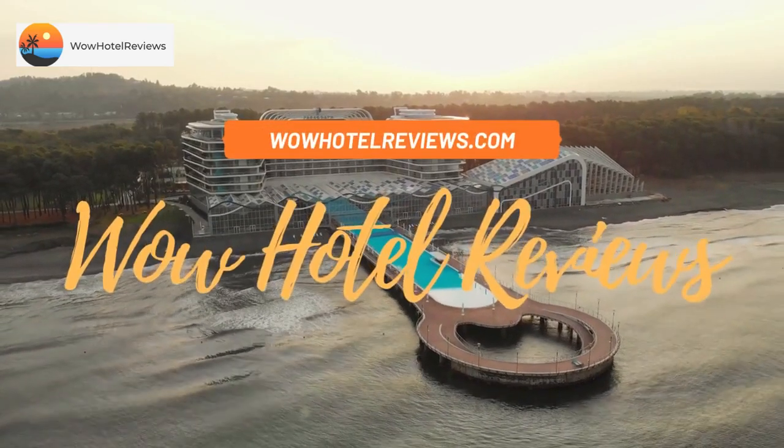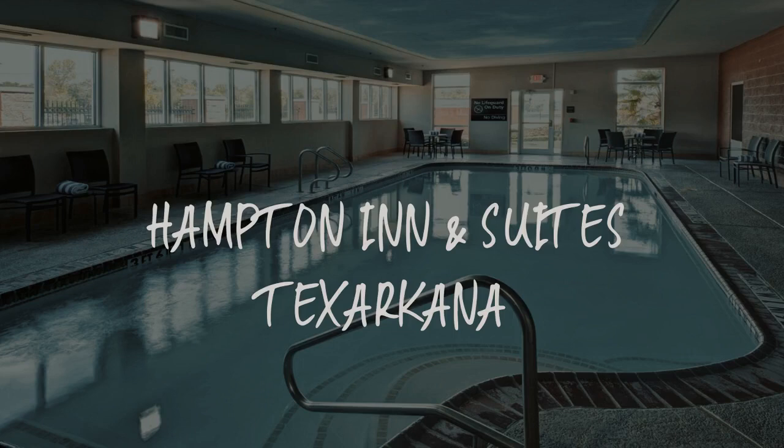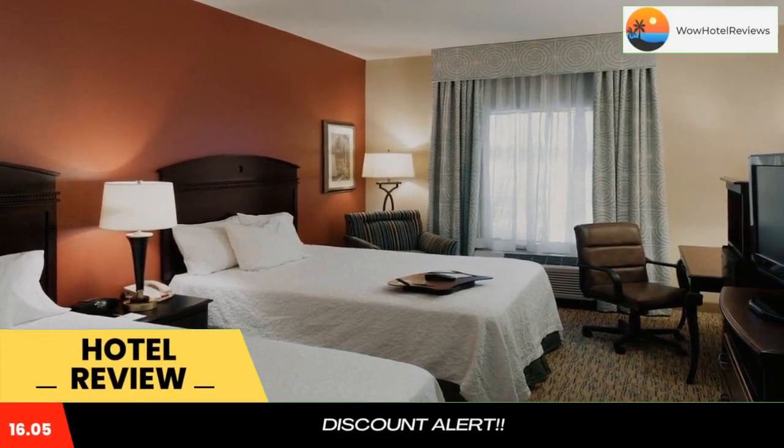Hello guys, welcome to Wow Hotel Reviews. Today I am reviewing Hampton Inn & Suites Texarkana. It's a 3-star hotel. Please use our booking.com link in the description to book the hotel and get good pricing.